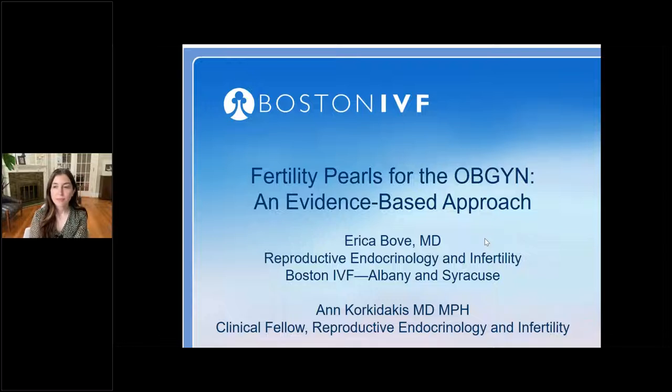She received training in reproductive endocrinology and infertility from the University of British Columbia and holds a Master's in Public Health from Johns Hopkins University. We encourage you to submit questions to Dr. Anne Korkadakis using the questions section of the control panel. You may send in your questions at any time during the presentation. We will collect these and address them during the Q&A session at the end. We're ready to get started — passing it over to Dr. Korkadakis.